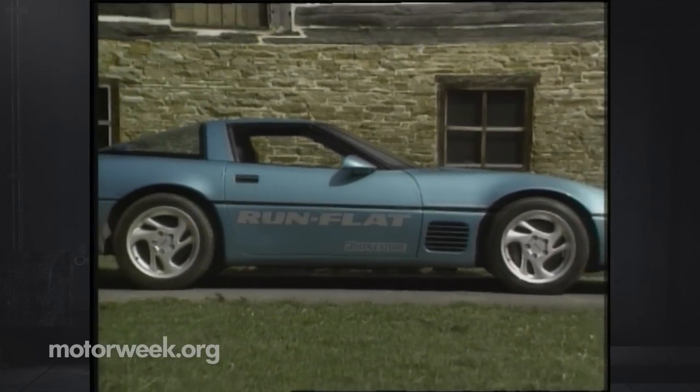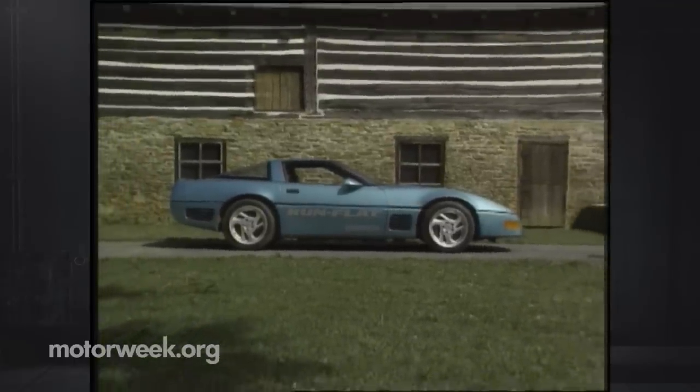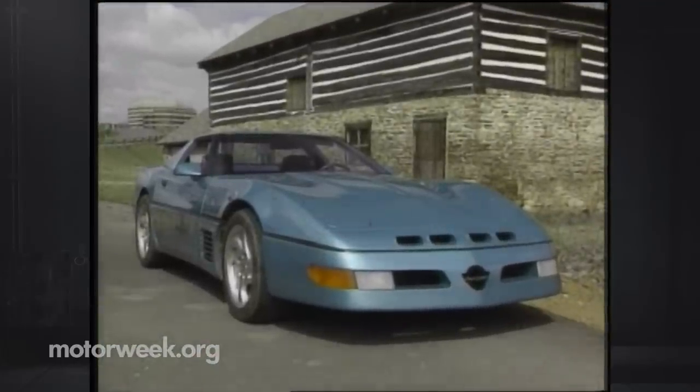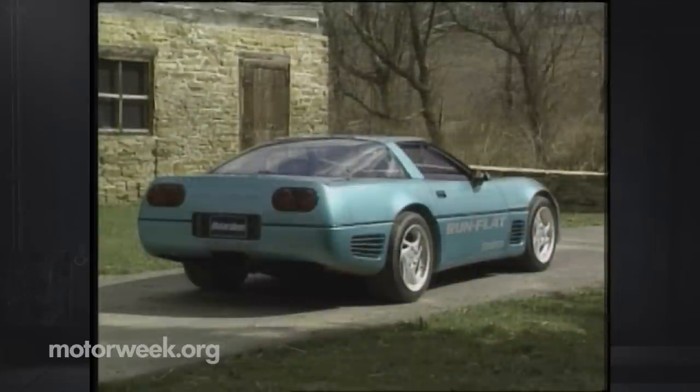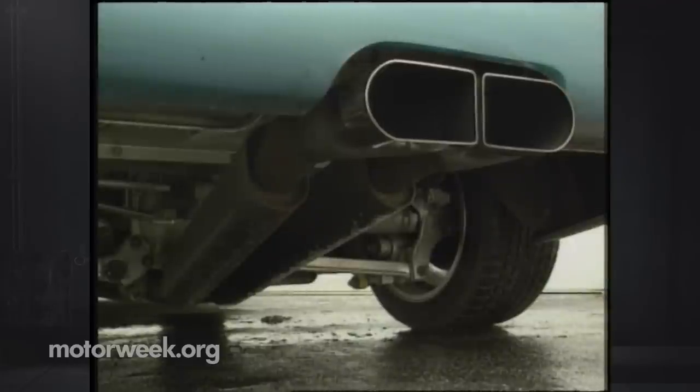Our 400 test car came courtesy of the good folks at Bridgestone, who use it as a demonstrator for their new Expedia run-flat tire system, and we doubt that a higher-profile demonstrator could be found. With its modified bodywork based on the 254-mile-per-hour Calloway Hammer and brilliant green paint, this car turned heads everywhere. Of course, it helps when you have the thundering sound of a specially built exhaust system announcing your arrival.